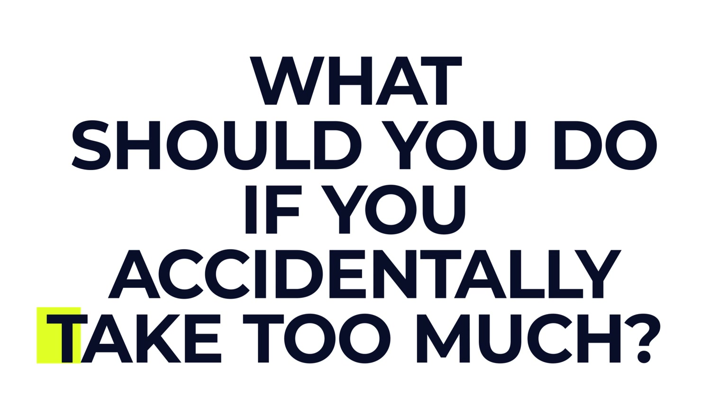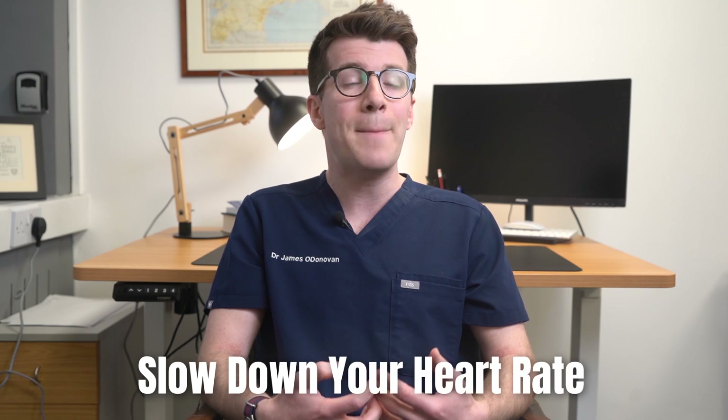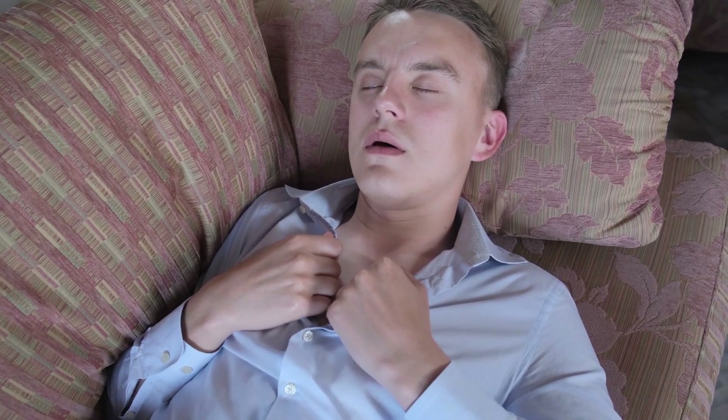If you accidentally take too much, the amount of metoprolol that can lead to an overdose varies from person to person. Taking too much can slow down your heart rate and make it quite difficult to breathe. It can also cause dizziness and trembling. So if you take too much by accident and you're experiencing any negative side effects, speak to your health provider.